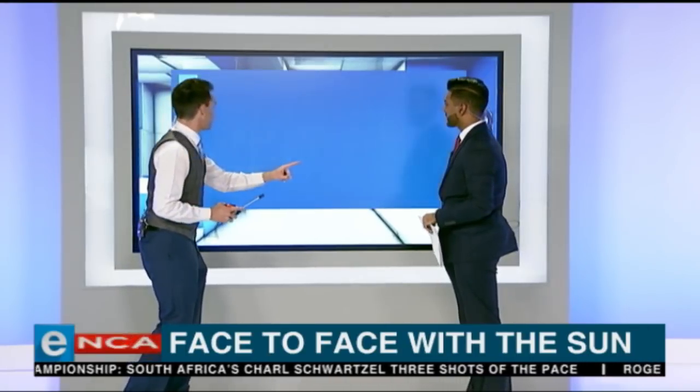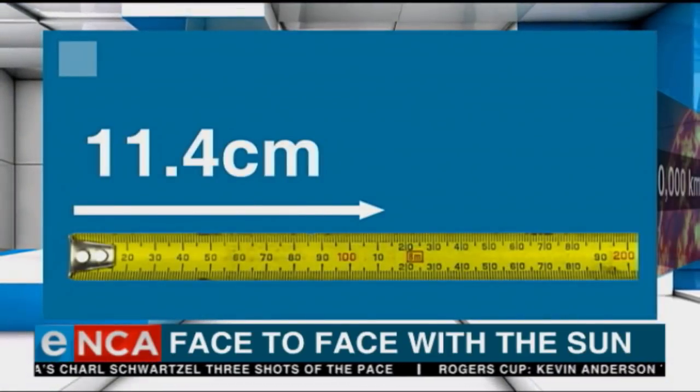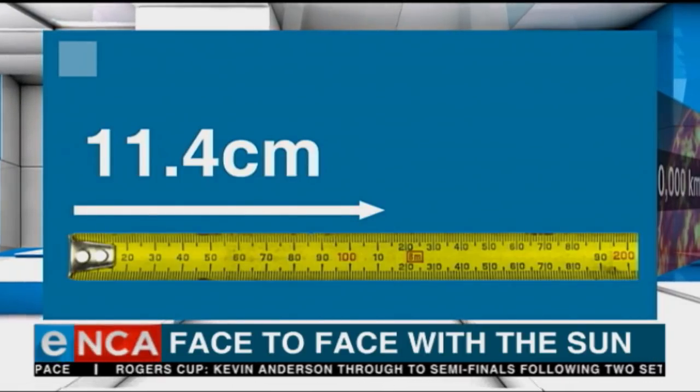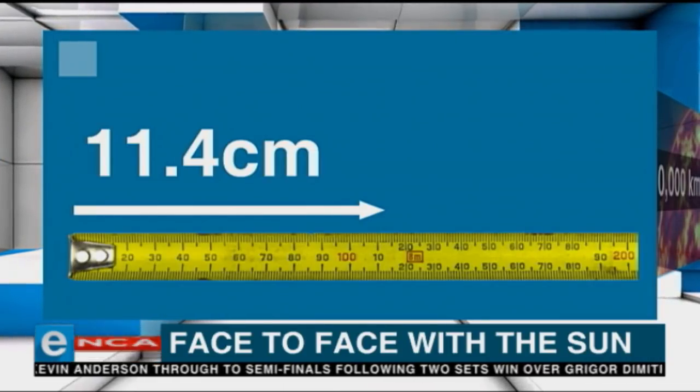And here's the obvious and important question: how is it going to deal with all the heat from the Sun? Well, sticking with our tape measure theme, it's going to have a shield around it which is 11.4 centimeters thick.